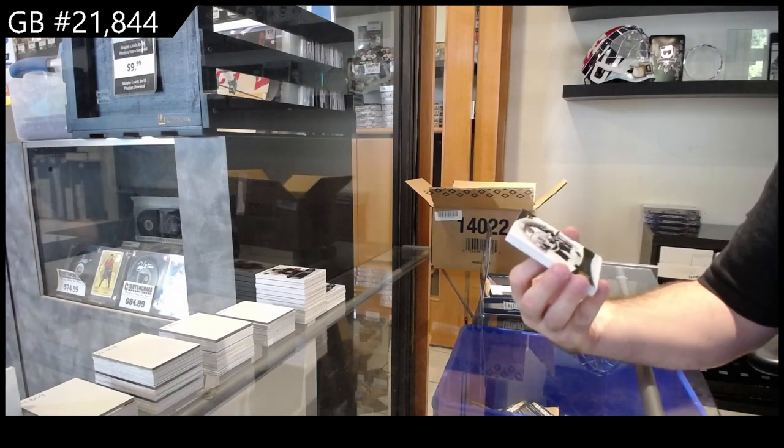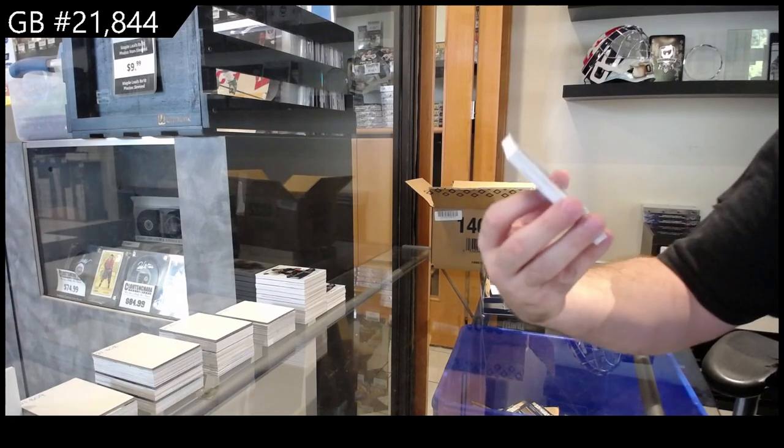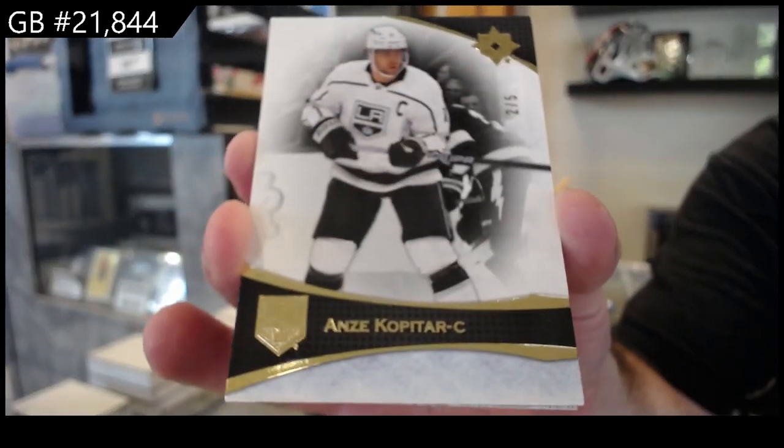We've got number 2 of 5 for the LA Kings — Kopitar.